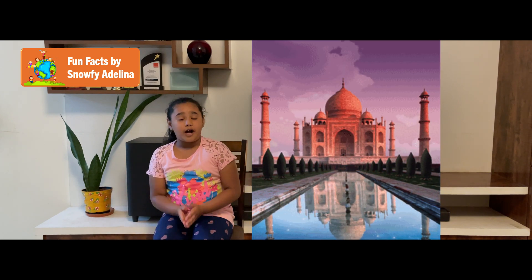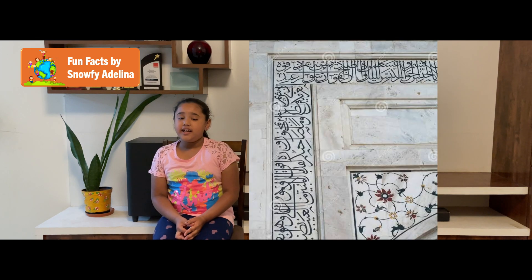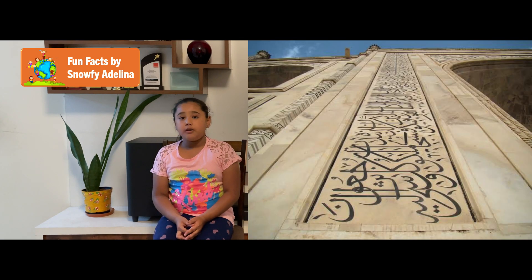From the uplifting yellow of sunrise to the desolate deep blue of night, the Taj Mahal shifts in color throughout the day. The walls are inlaid with semi-precious stones and carved with Quran passages.